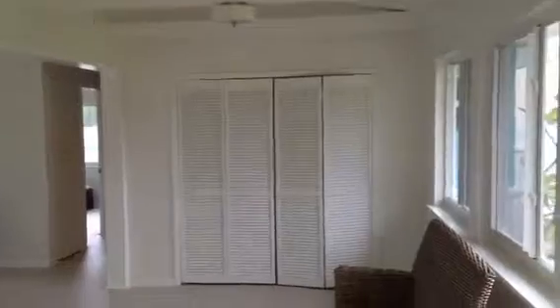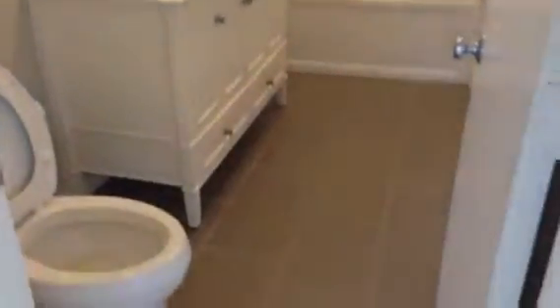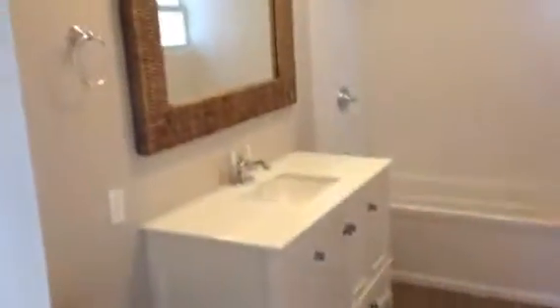Beautiful picture windows out back. There's a lot of closet space in this house. New bath — we used that same tile on the floor in here and did a freestanding vanity. Then you come back into this nice deep bathroom, about 11 feet deep. You've got an oversized tub with a glass penny tile surround and cola fixtures.